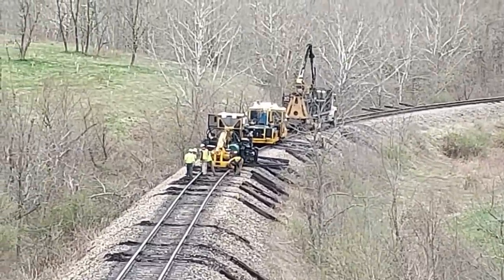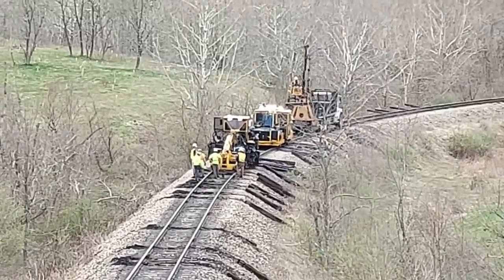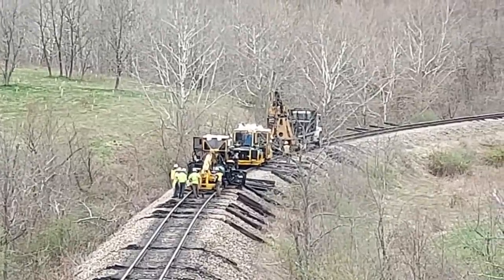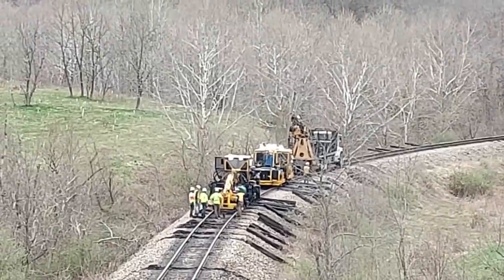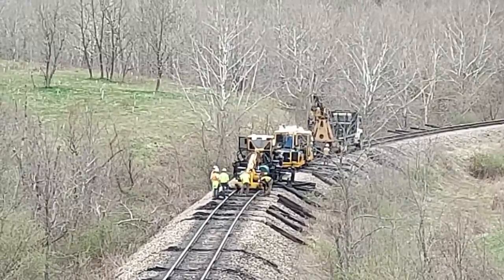Hauling ballast two days a week, tamping two days a week — we tried to keep everything up, and we did okay. We didn't have any derailments. It was a 10 mile an hour slow order, and every time a train would come down through here where there was longwall under, somebody would always walk the track after the train.